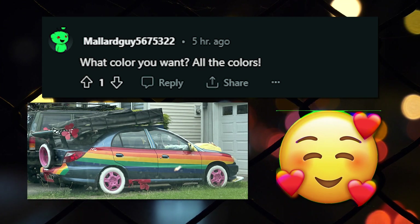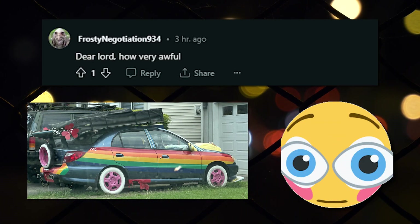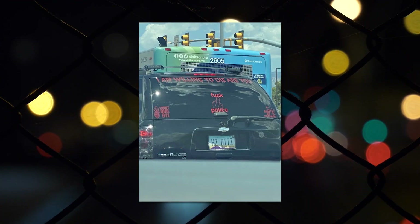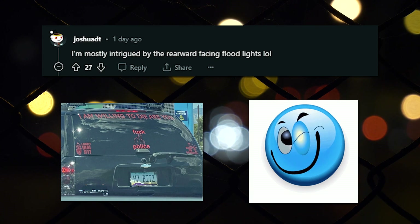What color you want? All the colors. Dear lord, how very awful. Are y'all willing to die? I'm mostly intrigued by the rearward-facing floodlights lol.